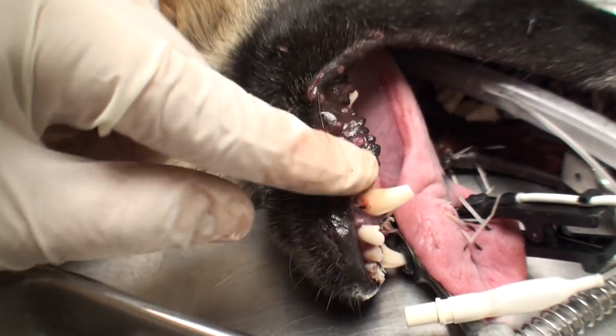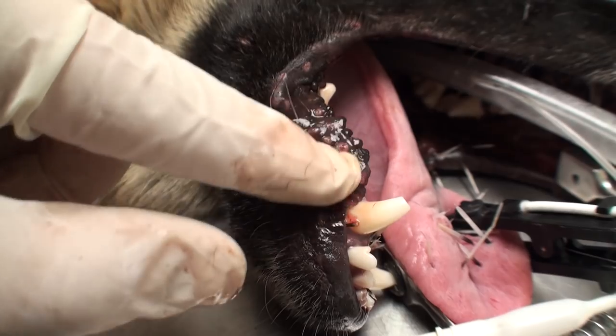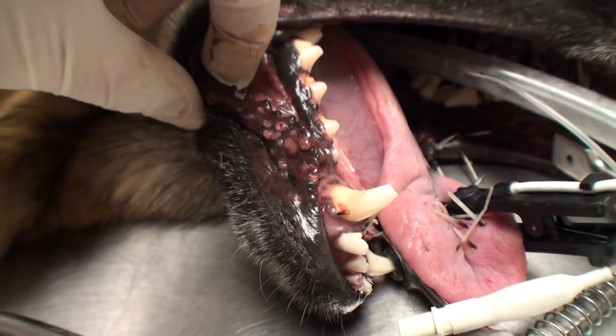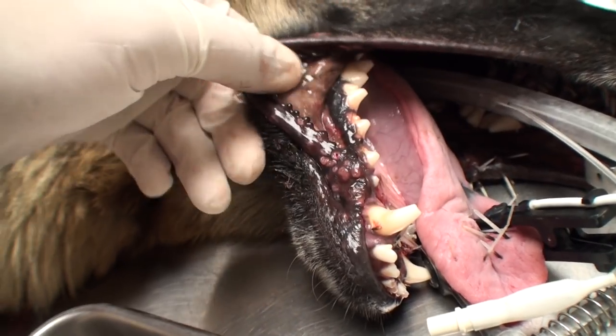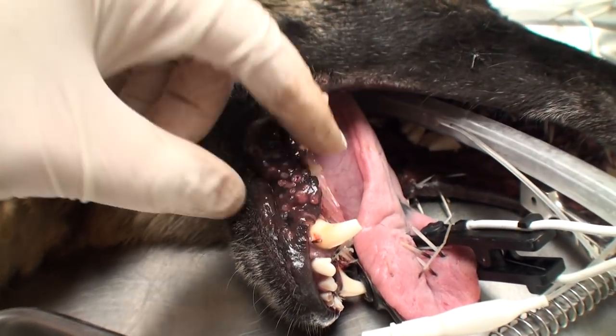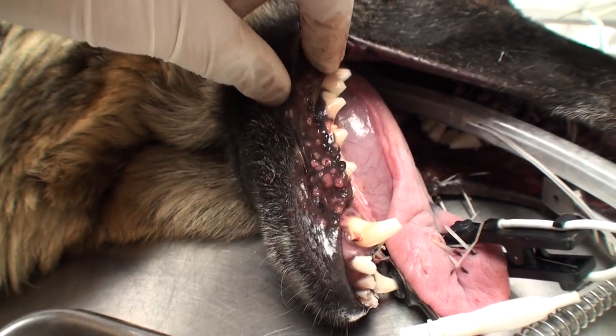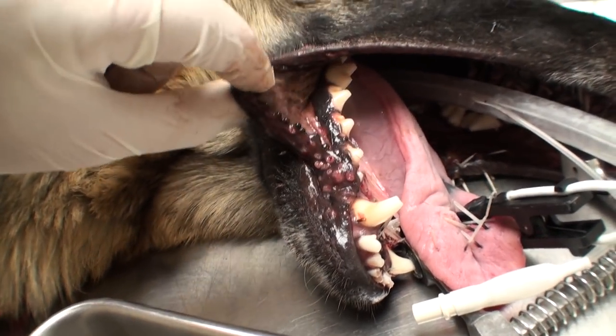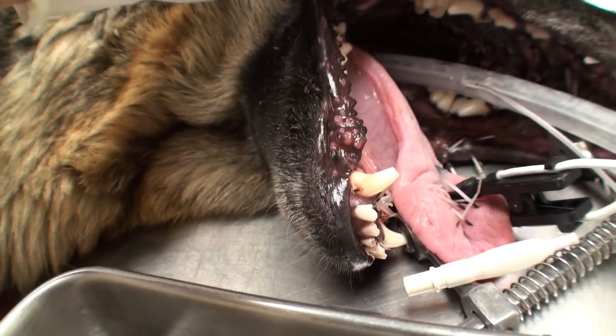Got all the quills out of this lower lip, and you can tell these have been in a long time because there are all these little sores around where the quills were. I've never seen anything like that — normally we pull porcupine quills like the day, usually the hour that they happen. People notice it pretty quickly and rush them in. This one, she's had these for several days for sure, maybe even longer than that.